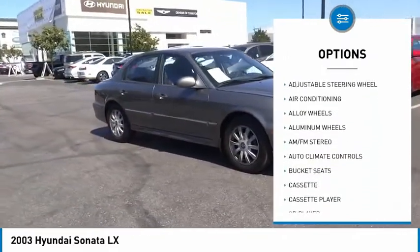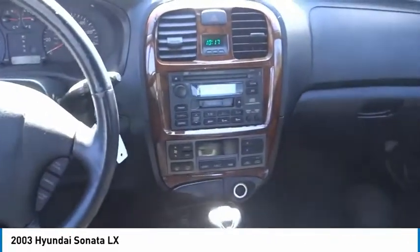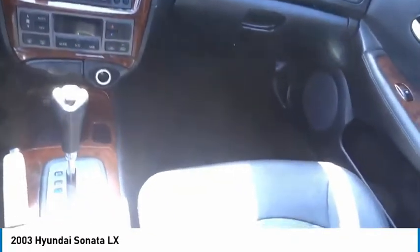Tires front all season, tires rear all season, four-wheel disc brakes, and fog lamps. Searching for a dependable vehicle that looks great too?